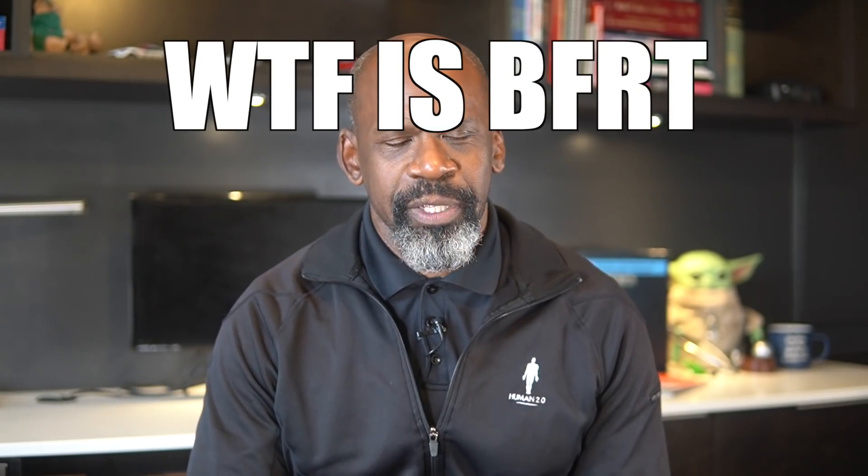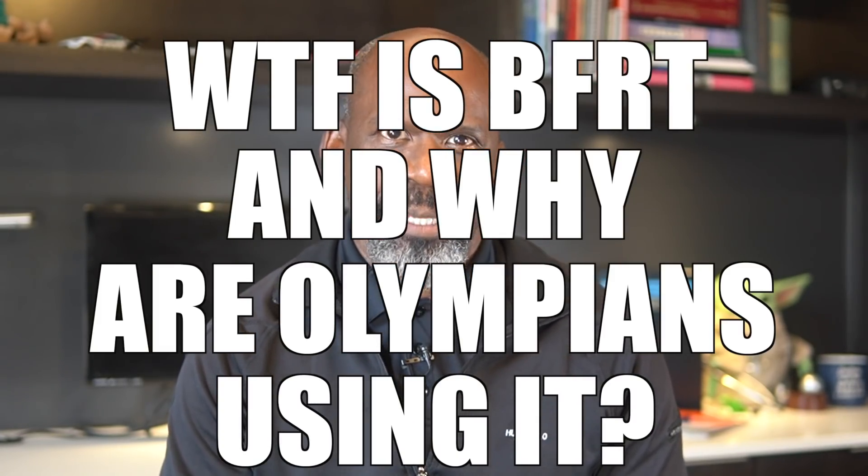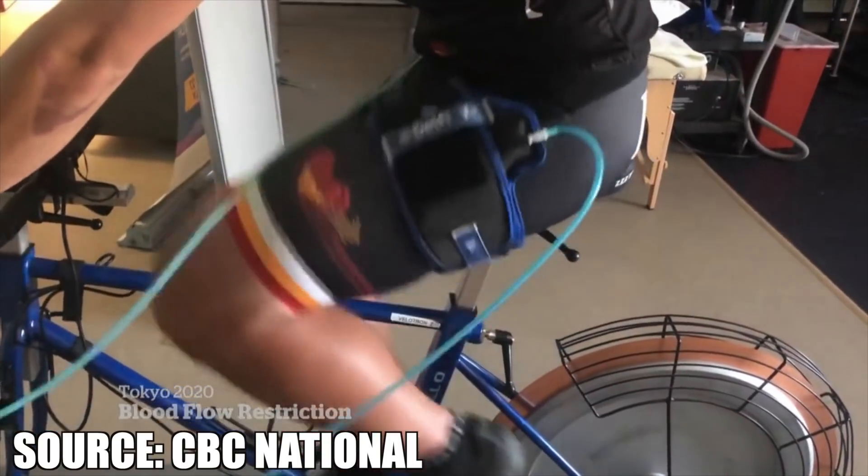What the heck is blood flow restriction training and why are athletes using it in the Olympics? Did you know that you can use this when you do this so that you can get this and then win this? Or at least that is what some Olympians are doing when they compete this year in the Olympics.